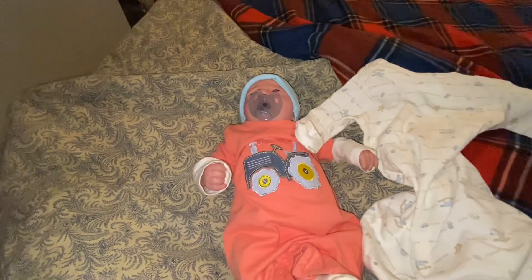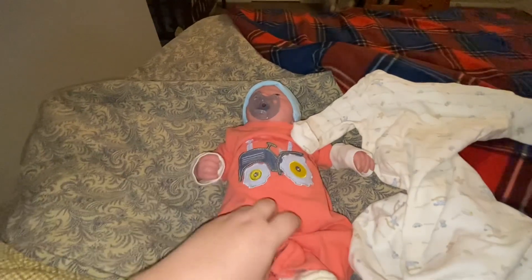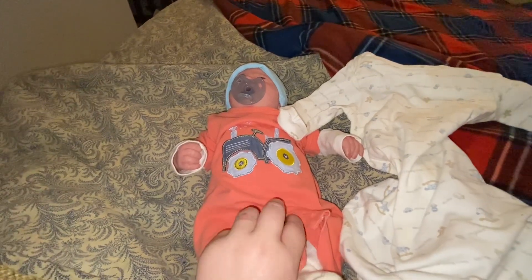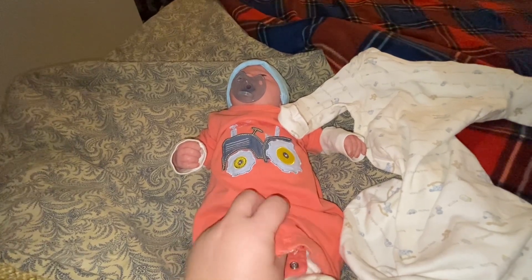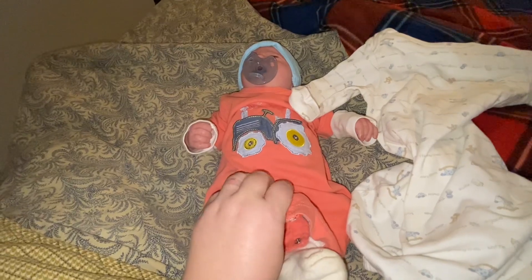We have been doing a couple videos with him, and I just thought that for right now the sleep sacks were a good idea because it makes him look so cute in the crib.